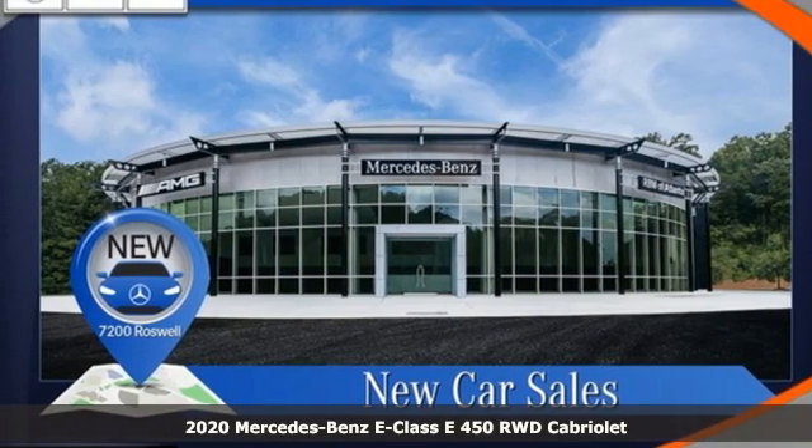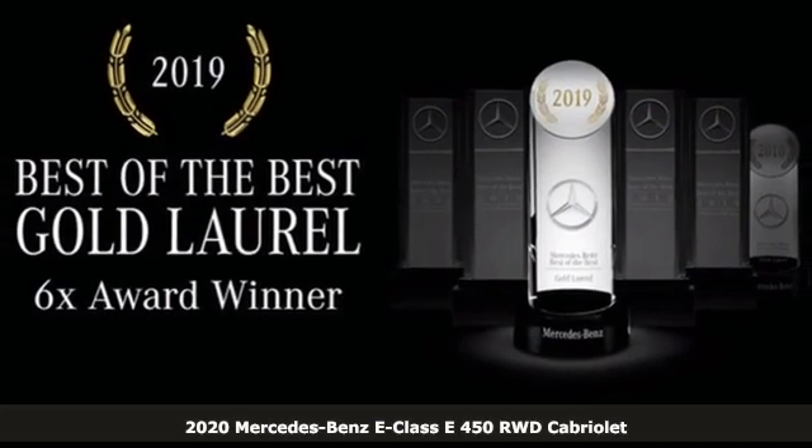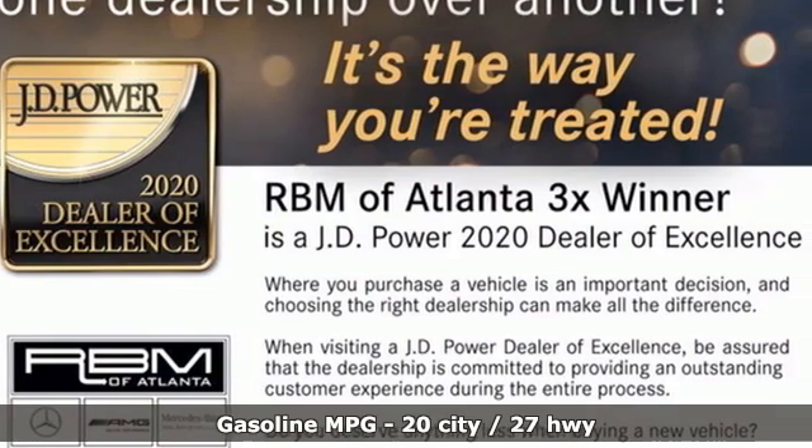Here's a new 2020 Mercedes-Benz E-Class. The body grabs you, the interior draws you in, and the engine keeps you coming back. And with features like these, every drive is a pleasure.